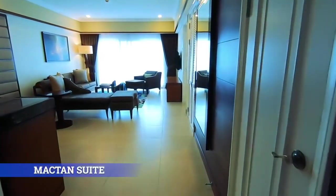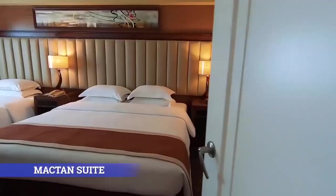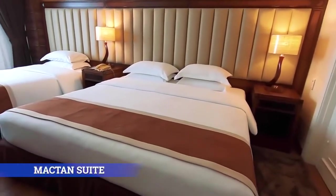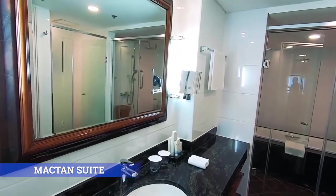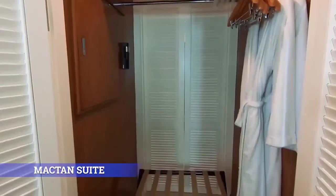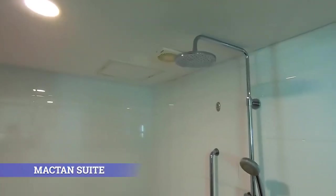Mactan Suite. Unwind in one of our capacious one-bedroom suites that has a floor area of 76 square meters with a lounge, a walk-in closet, and a kitchenette good for two adults and two kids.